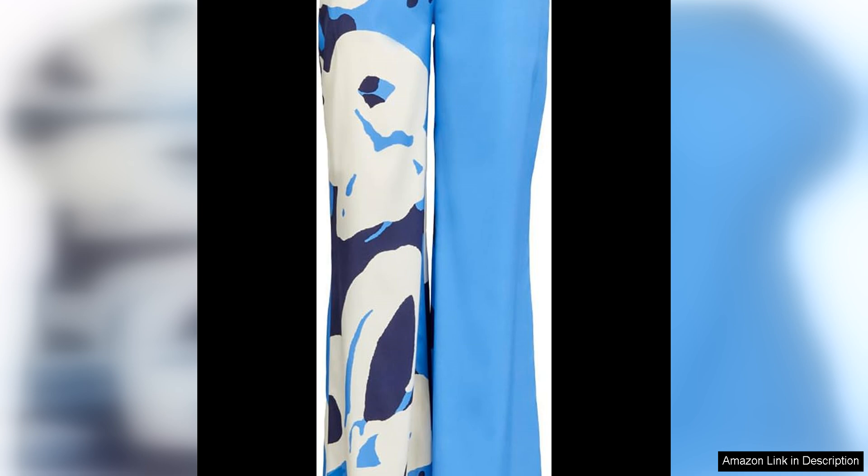The attention to detail is evident in the thoughtful design elements, such as the front pleats, belt loops, and side pockets, which add a touch of sophistication to this timeless piece.